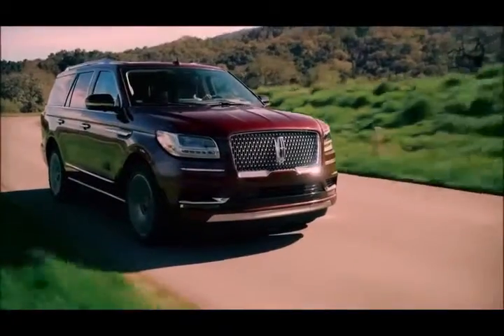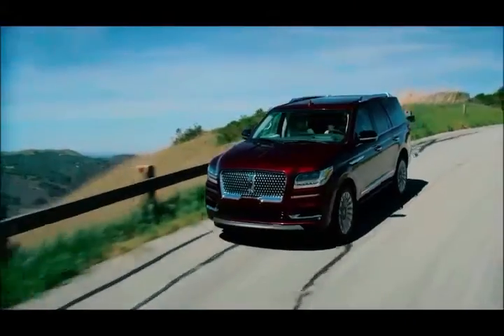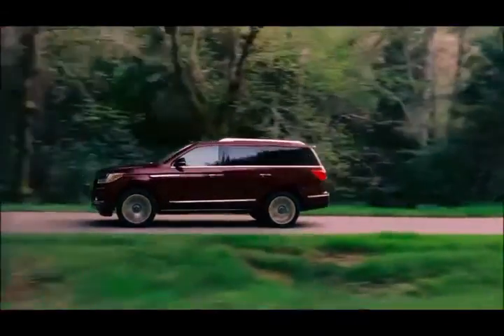Another new feature is suspension preview technology, which uses the front-facing camera to detect potholes or other road surface issues and adjusts the suspension accordingly to compensate and enhance ride quality.